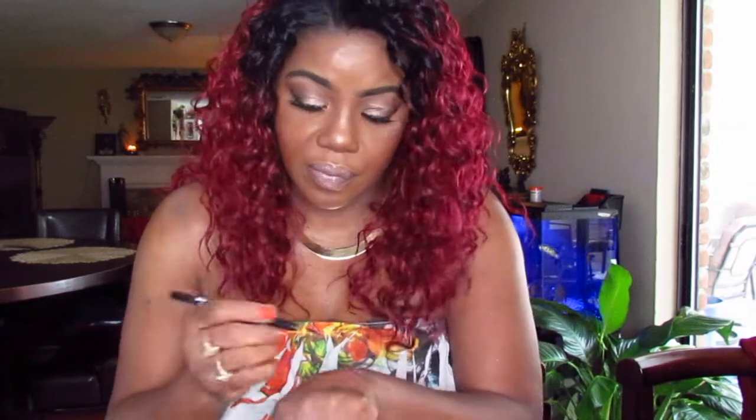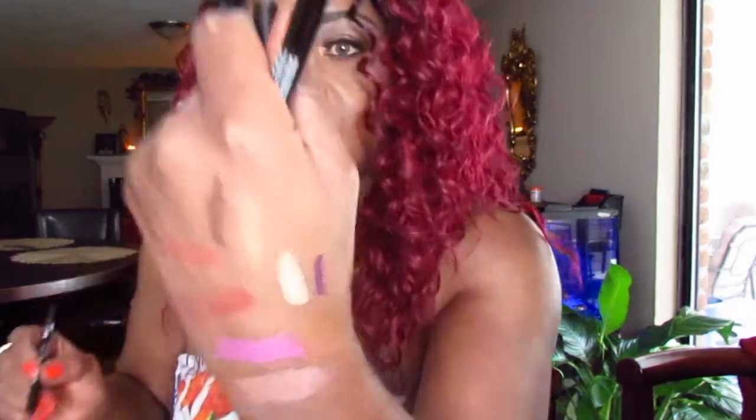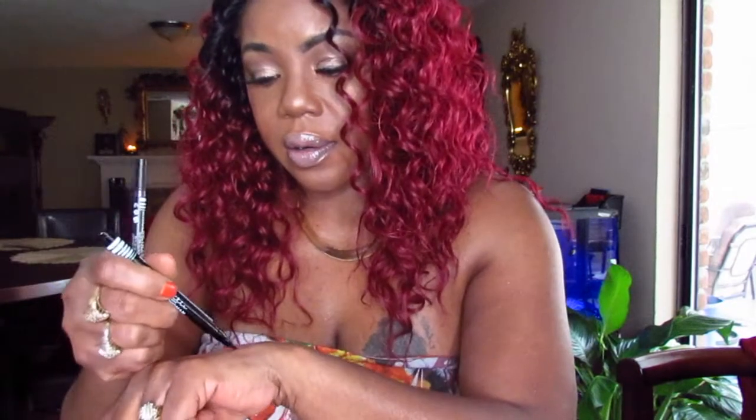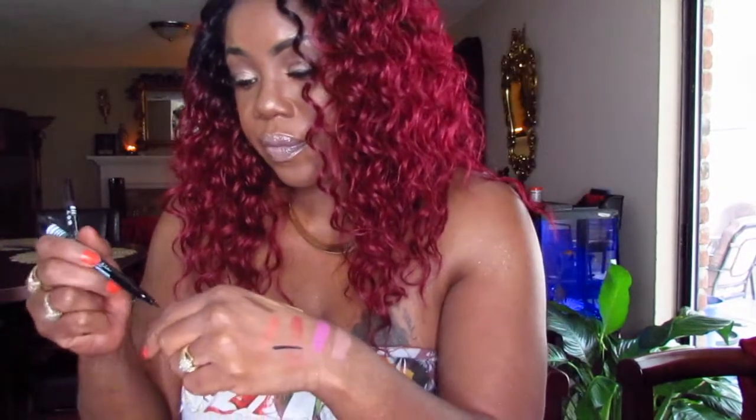Also from Ciate London, I got their AM to PM liner in velvet — it's a pretty purple. I also got their black liquid liner — pretty black. And I picked up their tan and bronze bronzer, but I don't think it's going to be dark enough for my skin tone. It's pretty much ash-like, so I'm going to have to take that back.